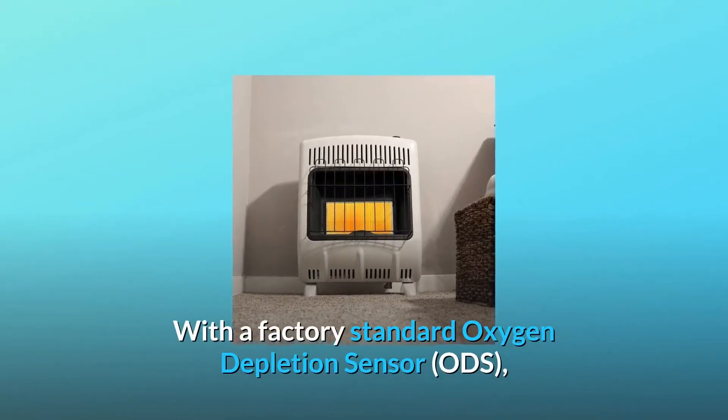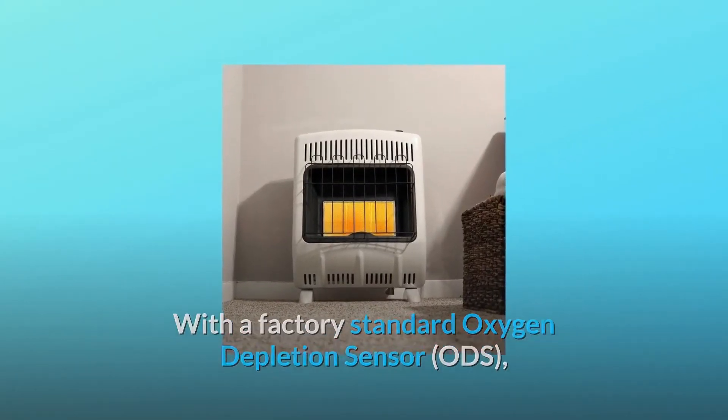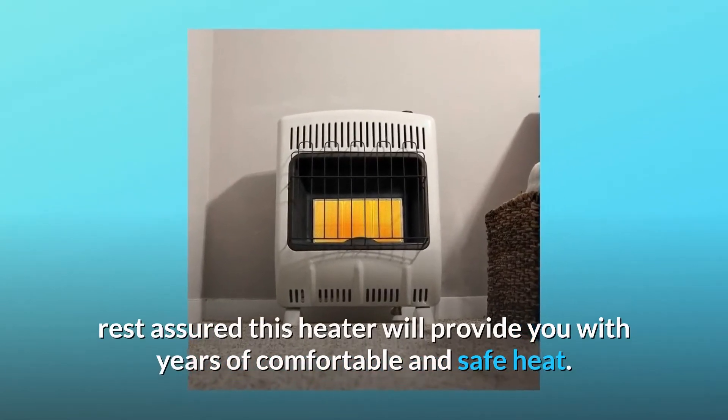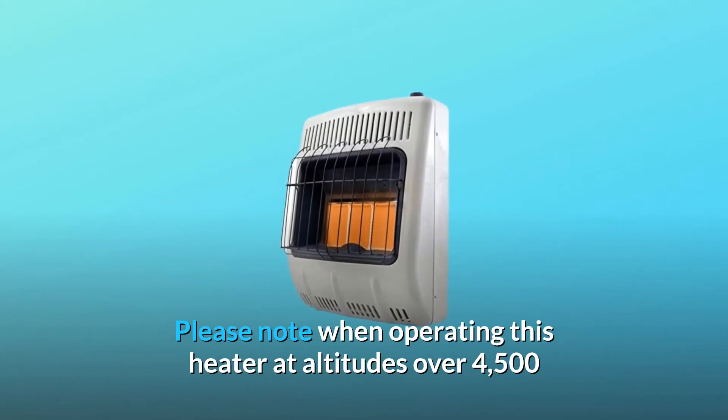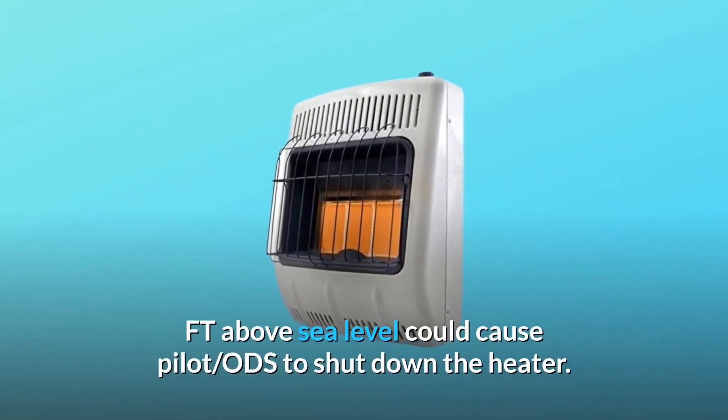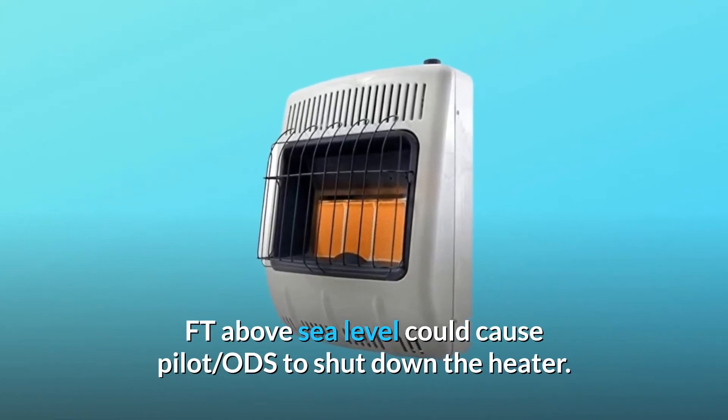With a factory-standard oxygen depletion sensor (ODS), rest assured this heater will provide you with years of comfortable and safe heat. Please note: operating this heater at altitudes over 4,500 ft above sea level could cause the ODS to shut down the heater.